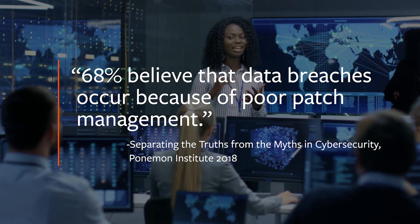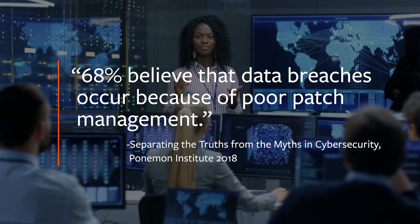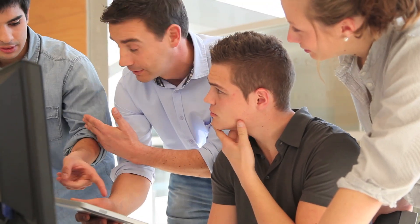With increasing vulnerabilities and more sophisticated attacks, it's imperative that you strengthen your defenses. How can organizations rapidly prioritize risks, maximize the impact of remediation activities, and identify security blind spots in their environment?